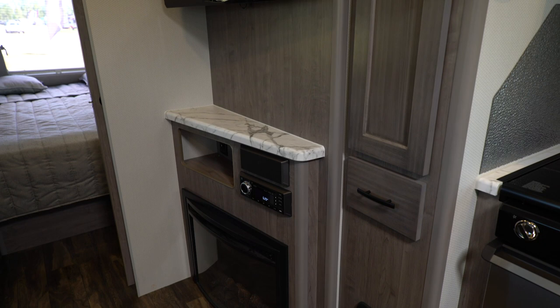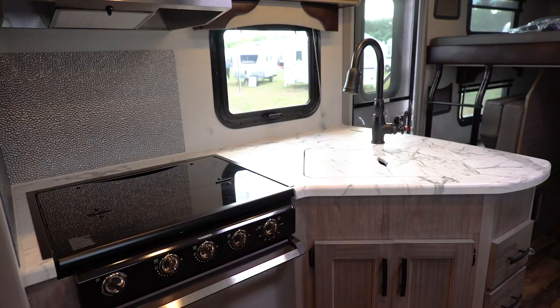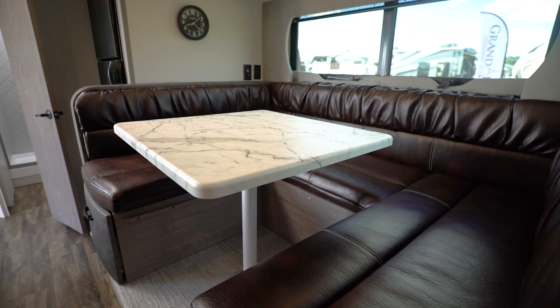If you step into the back here you're going to see 12-volt TVs, optional fireplaces that actually put out 5,100 BTUs to heat the unit, nice pull-out pantries that are incorporated inside of the unit, and a really nice big and open galley for all your pots and pans and food items.